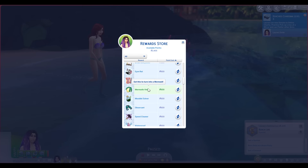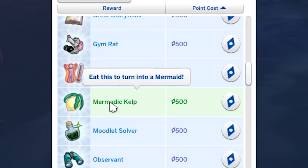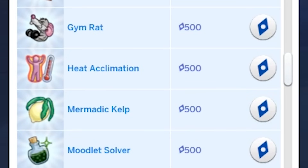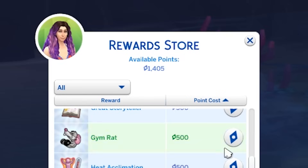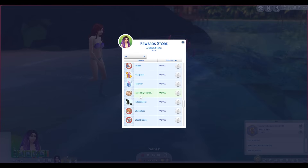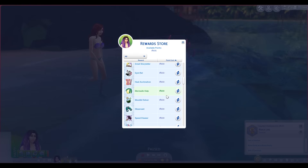I just went to the reward store and I see this: Mermaidic kelp — eat this to turn into a mermaid. I have a crap ton of points. Give me. Must be from all my Strangerville stuff. Anything else? Nope, nothing else mermaid related.